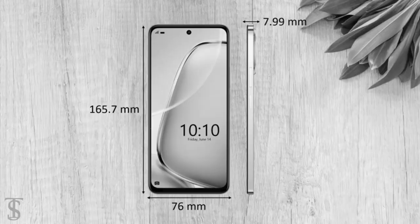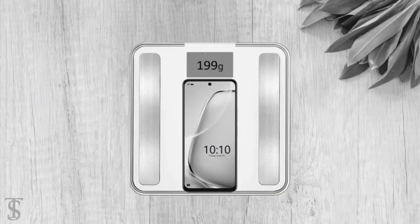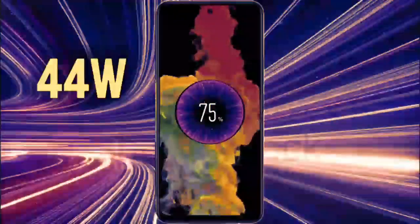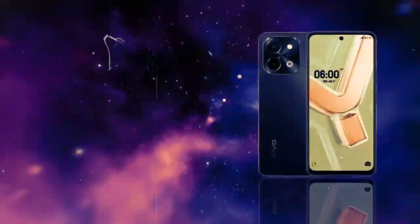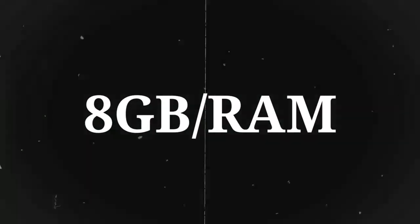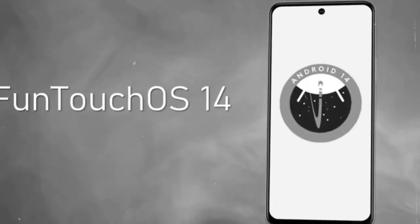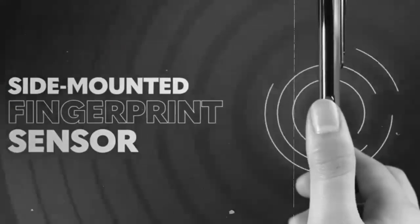The front camera supports full HD video recording at 30 frames per second, allowing you to capture smooth video selfies as well. Whether you are taking solo shots or group selfies, the 8MP selfie camera is equipped to deliver quality images for social media posts and video calls. The Vivo Y28S is also equipped with 8GB of RAM, providing ample memory for smooth multitasking and responsive performance, whether you are switching between apps, gaming, or running intensive tasks.